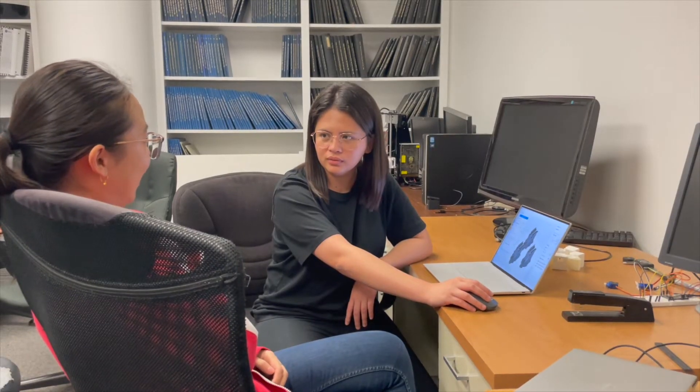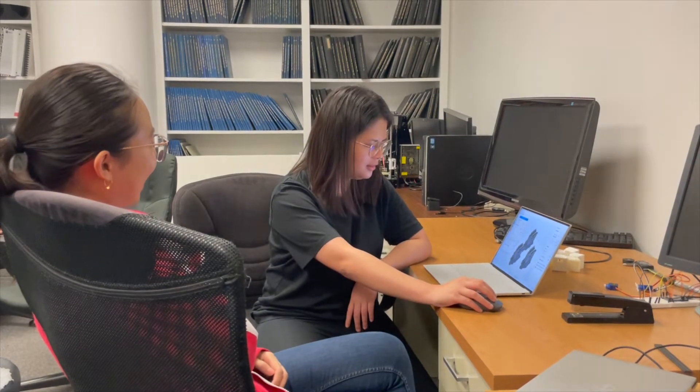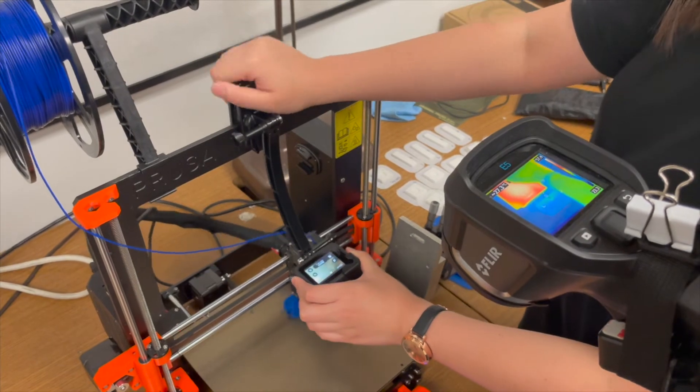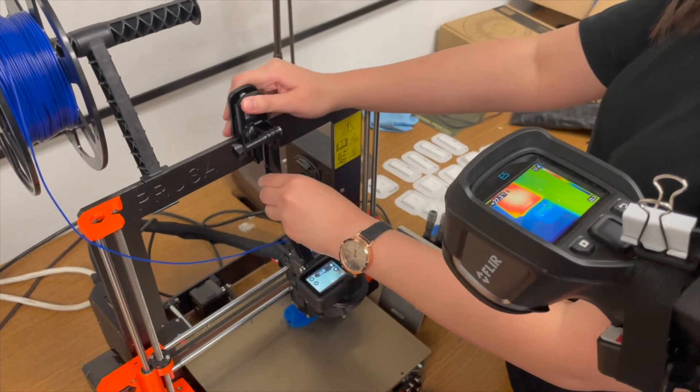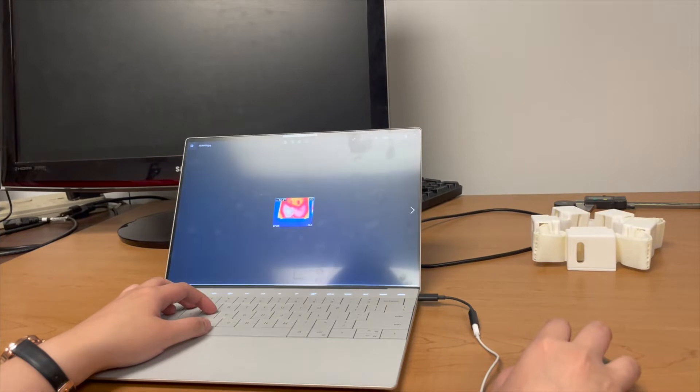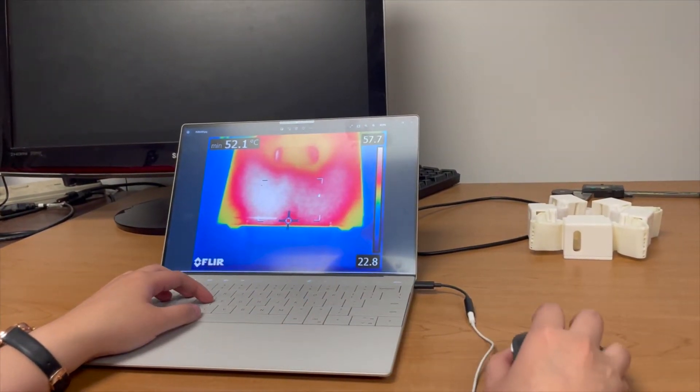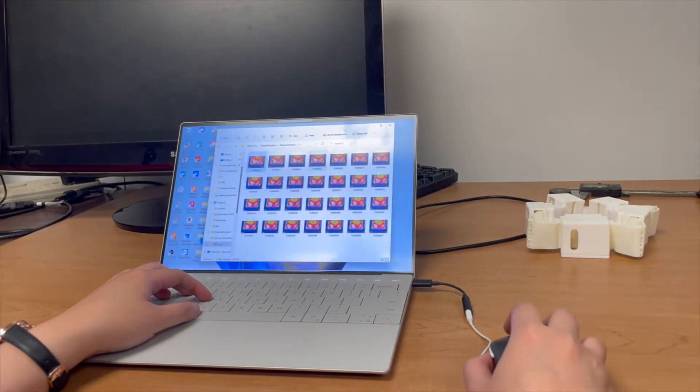This project aims to give a solution to that challenge. What we are doing is creating a real-time on-site defect detection system for 3D printing, and we do this by utilizing optical cameras and thermal cameras. We use the images captured by these cameras to detect if a part is being printed to the quality that we expect.